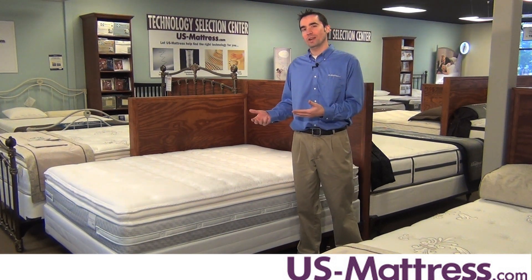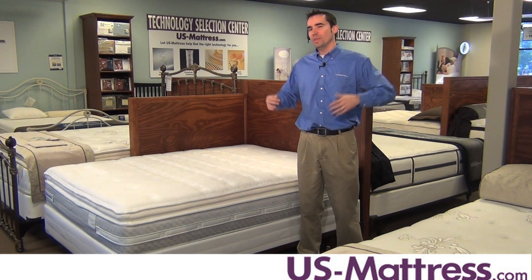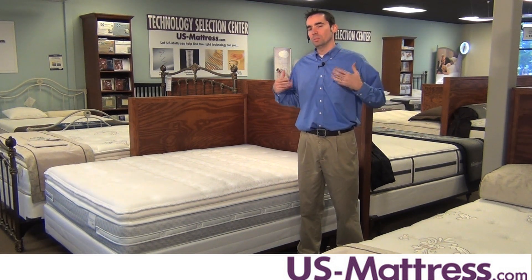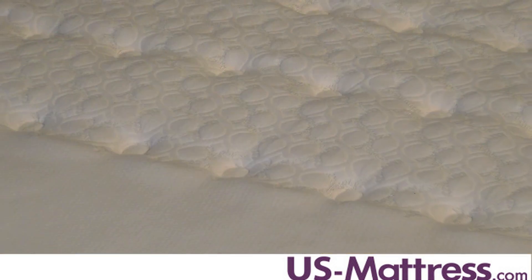This mattress comes with a comfort scale rating of an eight, which means it's ideal for back and side sleepers who want a mattress that they can really sink into and that's going to be very gentle on pressure points to help promote proper blood circulation for a deeper night's sleep.